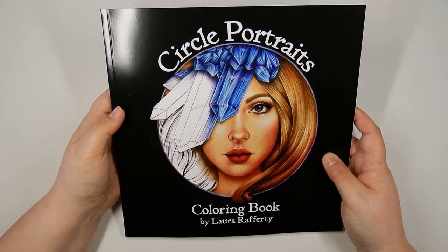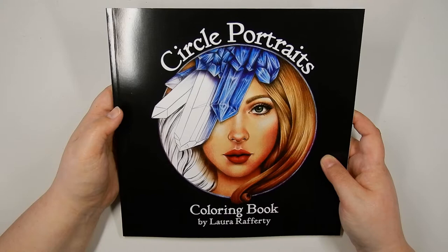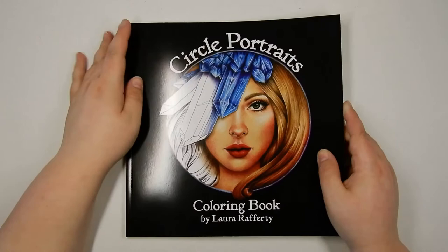I messaged her asking if her book was still available because it had disappeared out of her Etsy store. She was very kind and sent me an email once it got back in stock, because due to the pandemic it was not possible for her to ship physical copies, which I can understand. Once it made its return to the Etsy store she emailed me, so I ordered it right away. And it came the other day — such a pretty, pretty book.